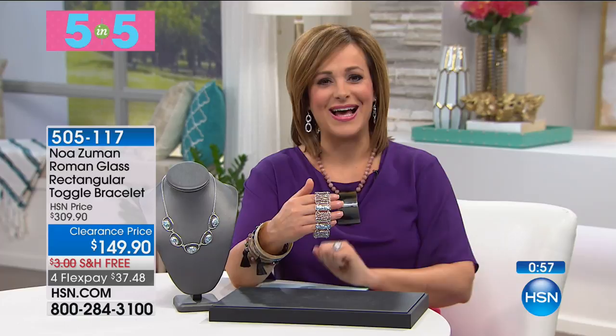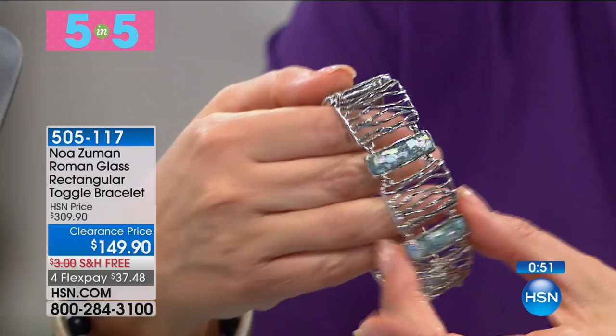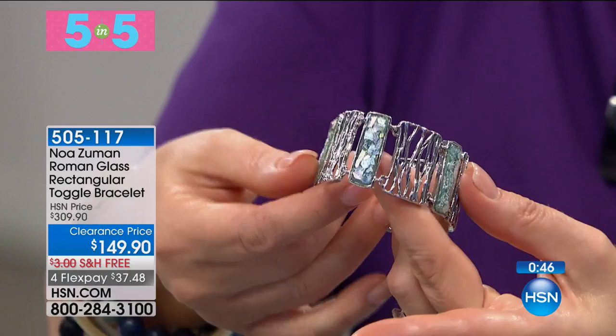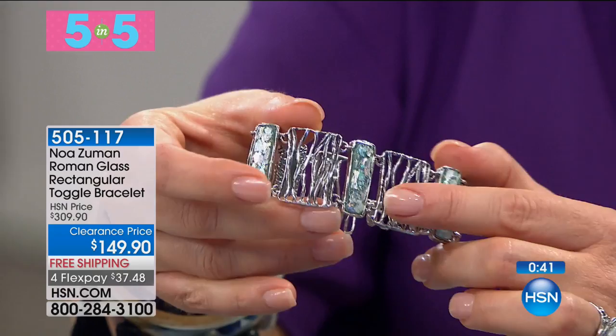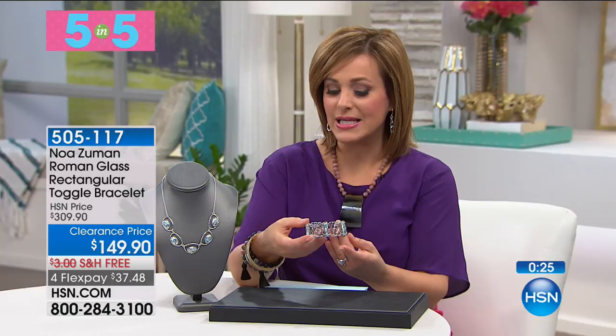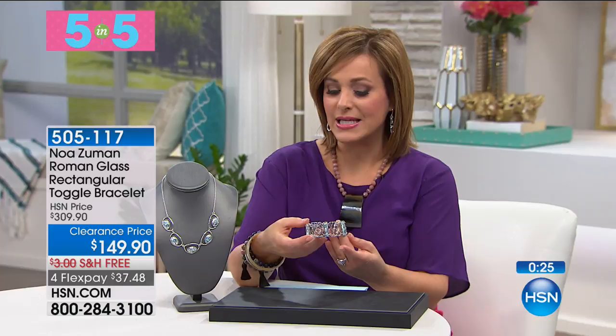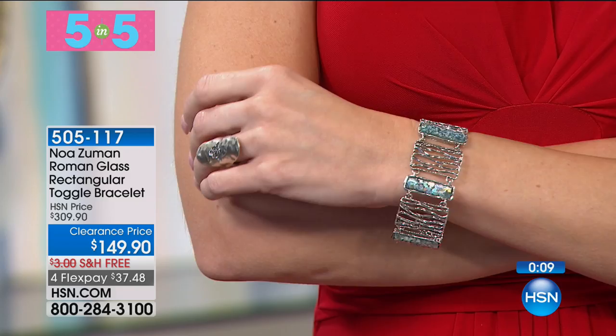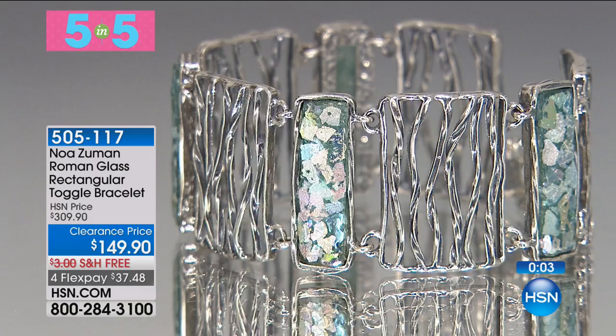Next, and this is going to go really fast — look at this gorgeous work of art, also done with those slivers and rectangles of Roman glass. What Noah does is she takes that Roman glass excavated from archaeological digs, polishes it up, cleans it, keeps the patina that has accumulated over thousands of years, then applies it back on so you get the real essence of it. You've got a gorgeous rectangular bangle bracelet, toggle design with a half-inch extender. It's seven and a quarter inches in length. It is a wow piece, half off today, but I have only the final six remaining. Item 505-117, free shipping and handling.